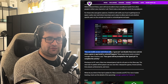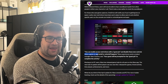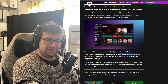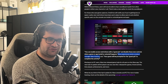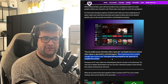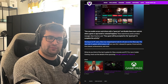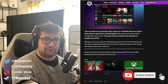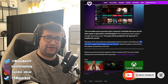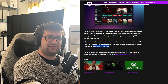You can enable access restrictions with a guest pin and disable those new controls when a game or app install or uninstall happens. Xbox Experiences Senior Product Manager Alex Charter said your guests will be prompted for the guest pin to complete the activity. Moving on to PC users, Xbox has released game hubs for all users on the Xbox app. The new hub UI update will let players see any new DLC releases for their games, friend activity, time played, achievements and more.